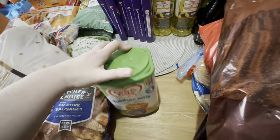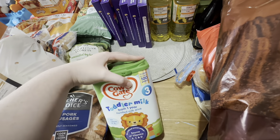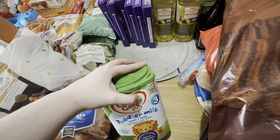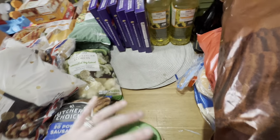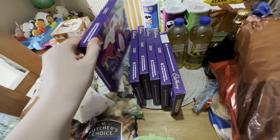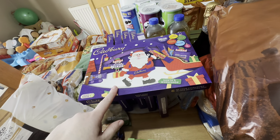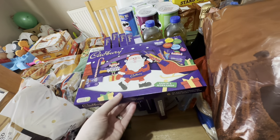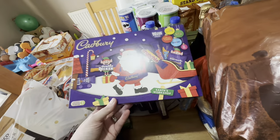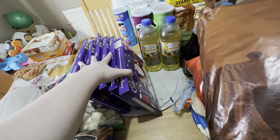We've got a Cow & Gate toddler milk — for anyone new here, our nearly two-year-old doesn't like fresh milk so she's still on toddler milk. Then we got six selection boxes, which have been put down to £1.50 on club card offer, which is an absolute bargain because they're supposed to be nearly £3 each. So we got six of those.